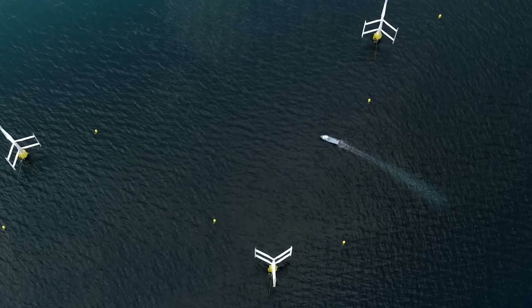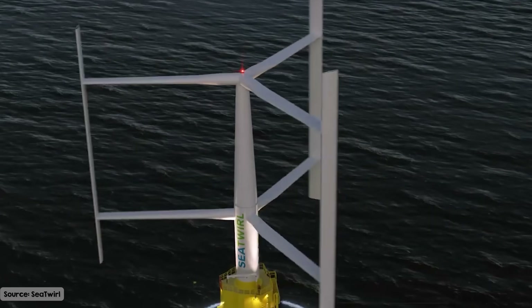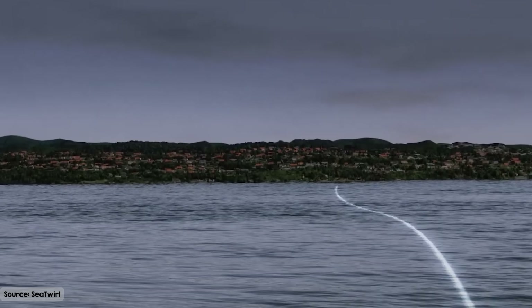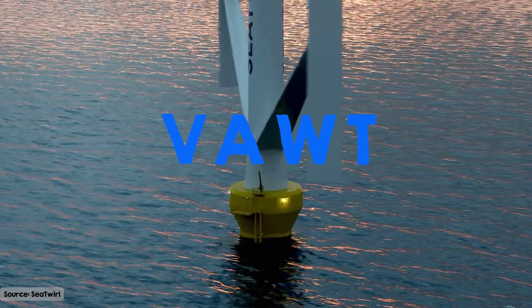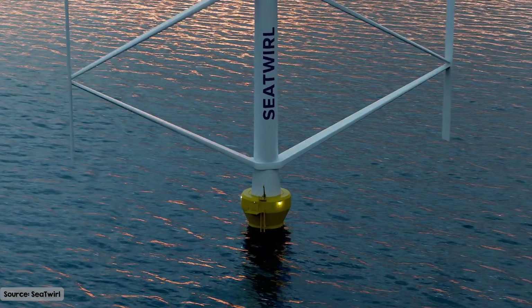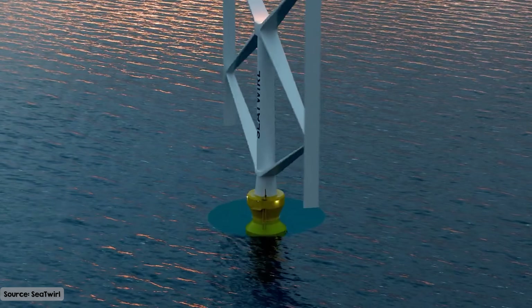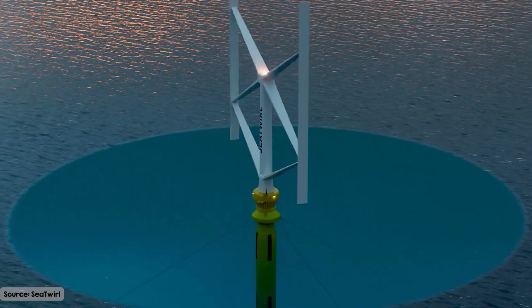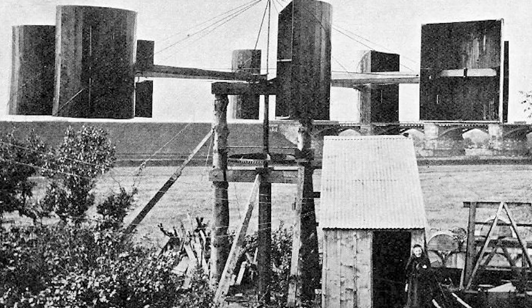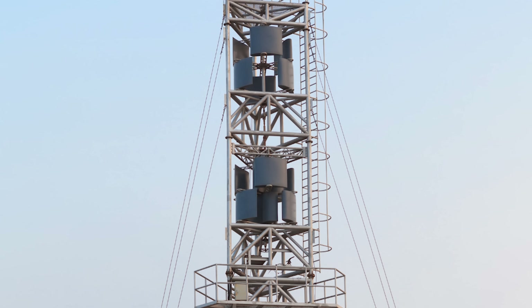I'm standing on the pier in Fiskebekskill, Sweden, where just over the other side of the fjord there is a dramatically different kind of wind turbine floating in the water. C12 is developing a floating vertical axis wind turbine, or VAWT — a completely different shape to most modern wind turbines, with blades that spin around a vertical shaft, more like a giant egg beater or a bike pedal than a propeller. It's a design that was tried and then mostly abandoned decades ago. So why are they bringing it back now?